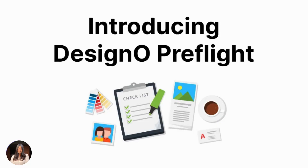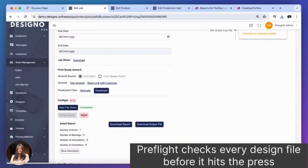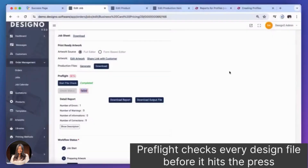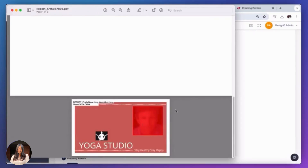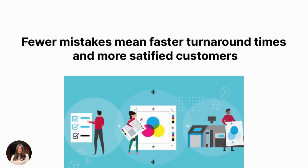Introducing Design & Preflight, your new production superhero. Preflight checks every design file before it hits the press, finds the problems and fixes them too. Fewer problems means faster turnaround times and happier customers.